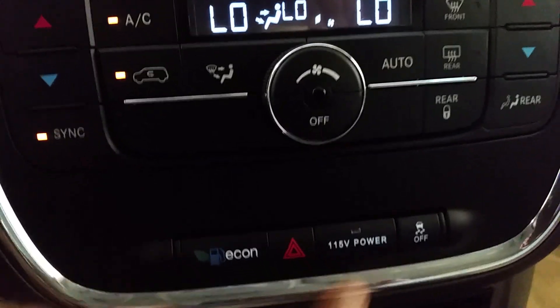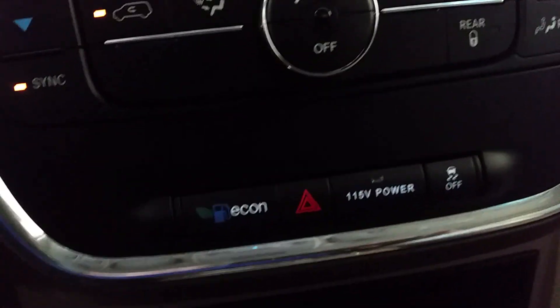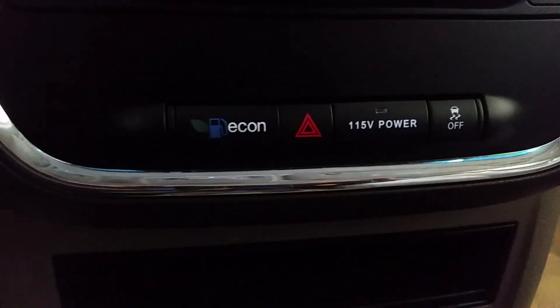This 115-volt power outlet here is for a rear built-in inverter in the back of the van, so you can plug in things like laptops, small refrigerators, and those sorts of things. You've got more storage down here, really easy-to-access cup holders, another pocket, and two more power chargers at the bottom. In the center console you've got more storage and a nice deep storage area, plus a spot for two more cups. On the passenger side you have two glove boxes — a higher one and a lower one.